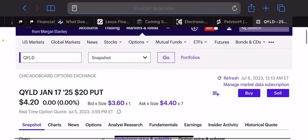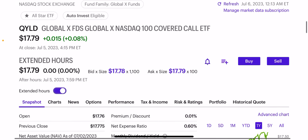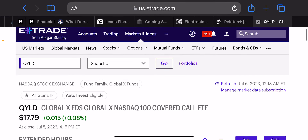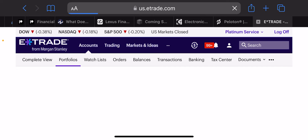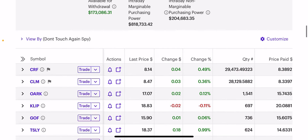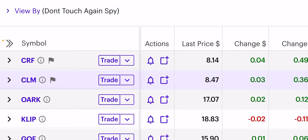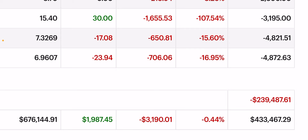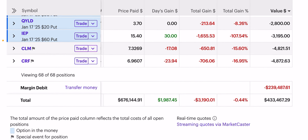QYLD pays a 12% dividend and most people have about a 10% margin rate — mine is 5% because I negotiated it down. Even earning 12% and being charged 5% interest, I'm only netting 7% on QYLD and it just goes sideways. That was not good enough for me. So what I did was I dumped the $20,000 QYLD position and then sold puts on QYLD — seven contracts — to get another $2,000 to $3,000.